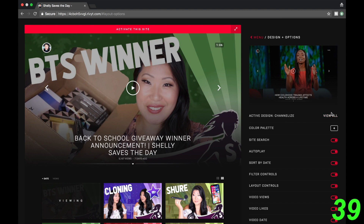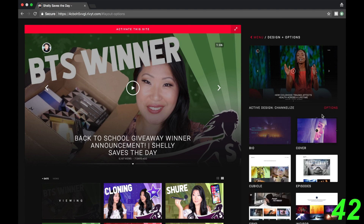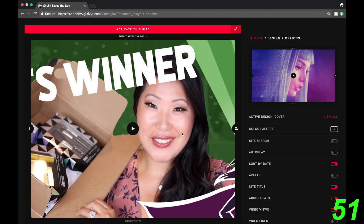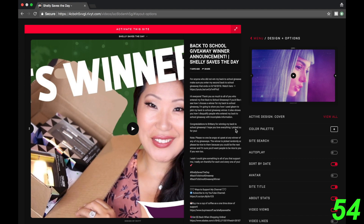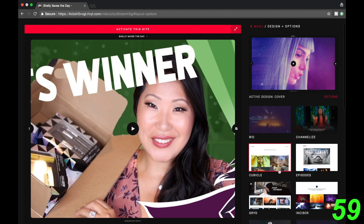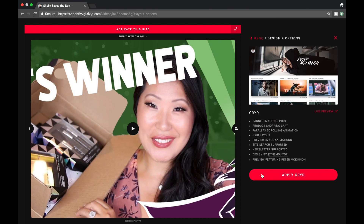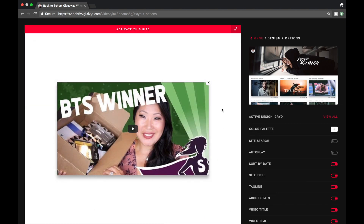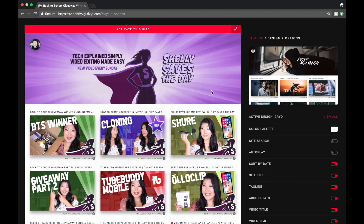Let's look at all these different channels. I'm going to apply a cover and see what happens — it's like a live preview. I don't like that; I want to try a different one. Let's try grid. This one looks nice. It has a window that comes up, and I like this one with my banner. This is really clean and simple — I like this one.